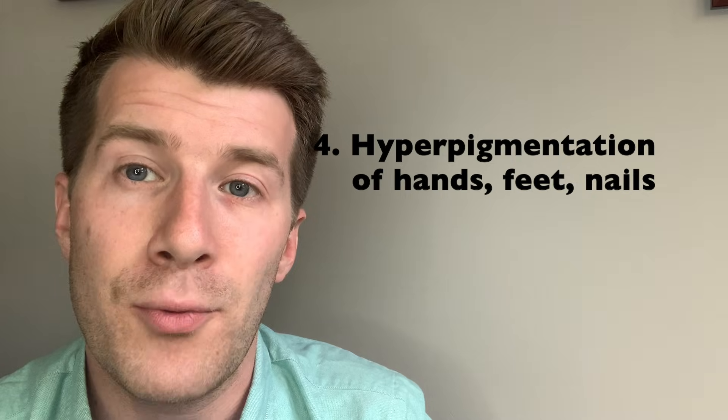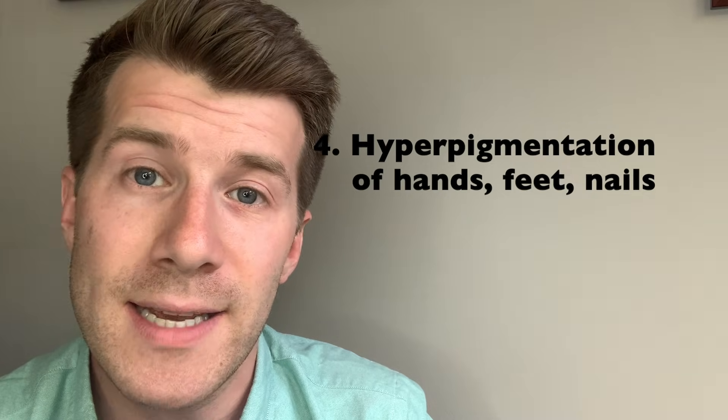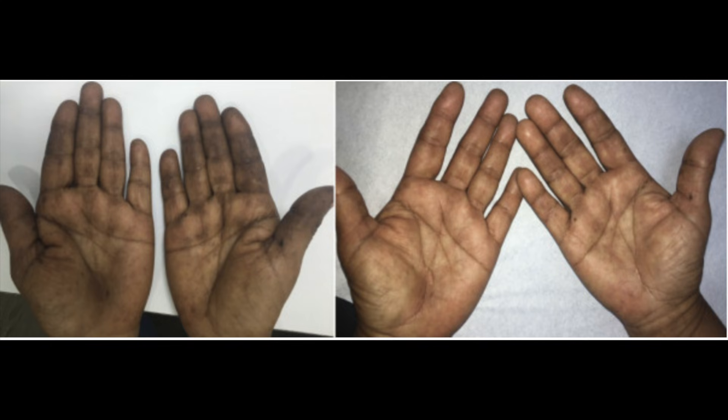Moving on to the hands and feet, the fourth clinical sign is brown pigmentation, which can affect the nail beds as well as the skin creases, as you can see in these photographs. One photo shows the brown pigment of the palms before treatment for vitamin B12 deficiency, and another shows the palms after treatment has started, where the colour has begun to return to normal.